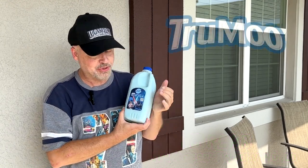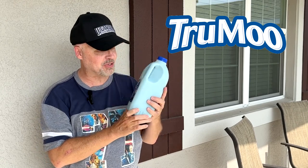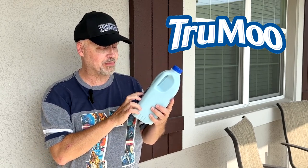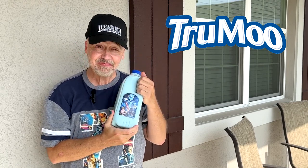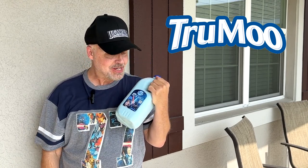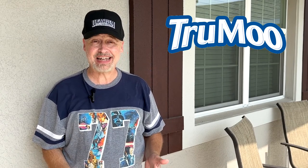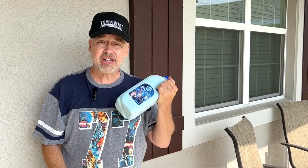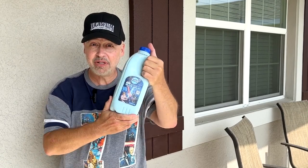It's out now. True Moo has released Star Wars Blue Milk where you can pour the power of protein. So if you didn't know about this, now you do. I thought I would take a look at it and see what it tasted like — if it tastes like the true real blue milk you can get in Galaxy's Edge at Disney World, or if it's just a colored milk. Come take a closer look at Star Wars Blue Milk.